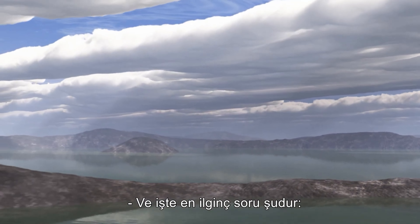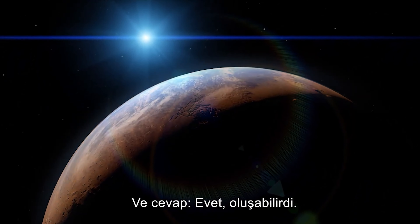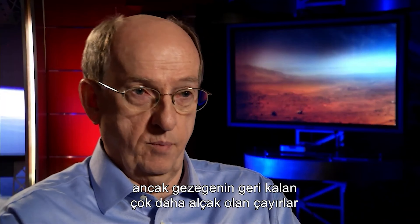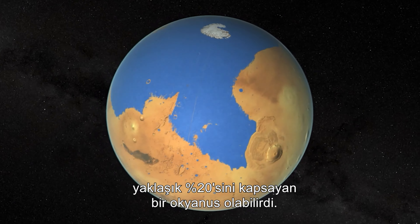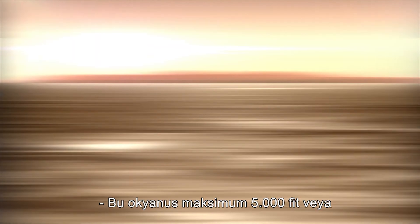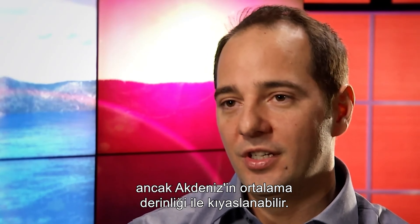Could it form a sea or an ocean? And indeed it would. In the Northern Plains, which is a relatively flat region but depressed from the rest of the planet, it would form an ocean that was approximately 20% of the planet's surface area — and that is a respectable ocean. This ocean had a maximum depth of around 5,000 feet, or around one mile deep. It's deep, not as deep as the deepest points of our oceans, but comparable to the average depth of the Mediterranean Sea.